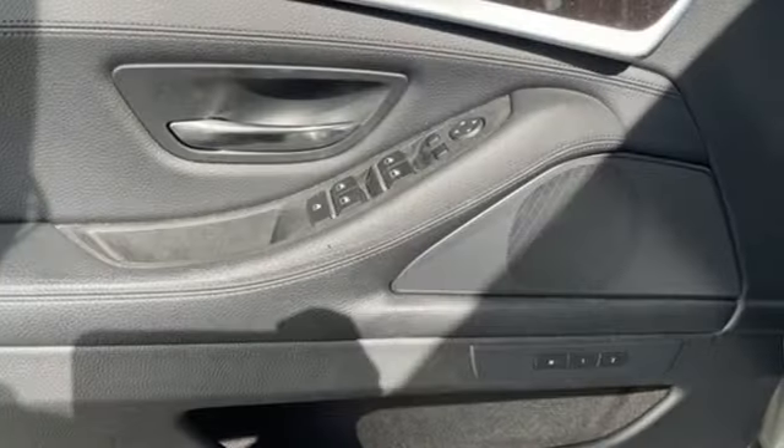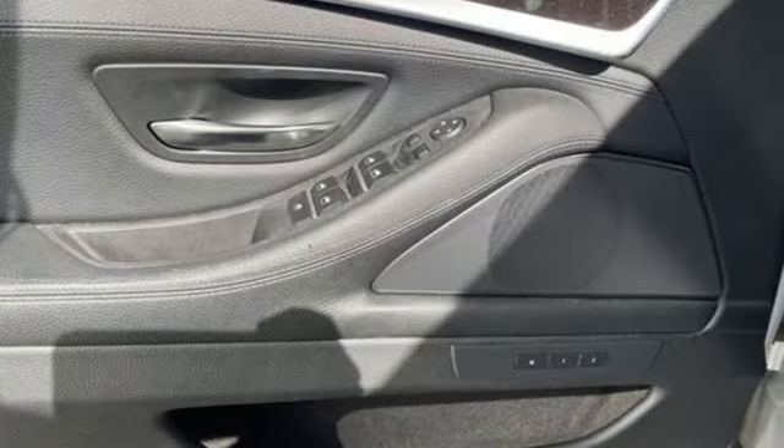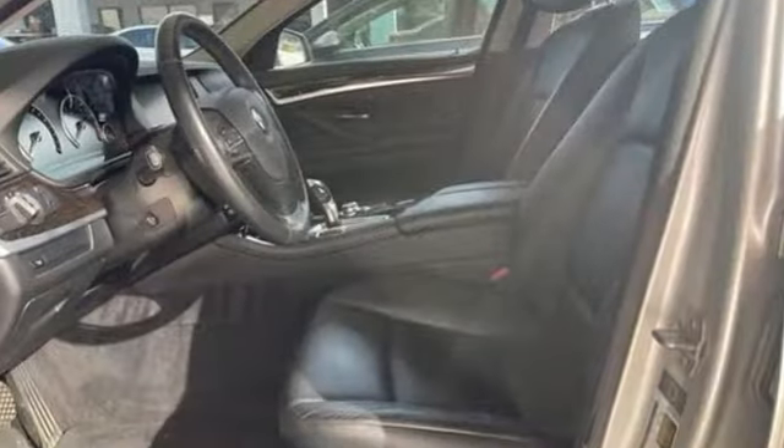Power tilting steering column, gas pressurized shocks, auto dimming rear view mirror, and intercooled turbo i6 engine.